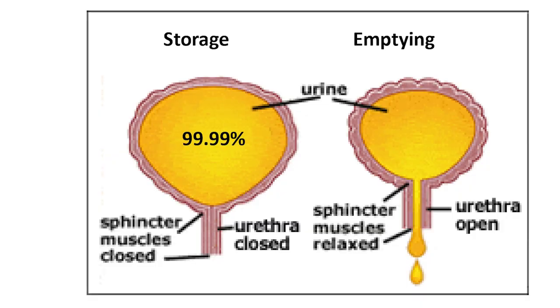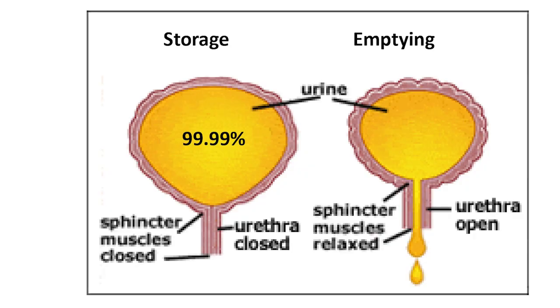The bladder has two functions: it stores and it empties. It spends 99.99% of its time in storage, keeping urine at low pressure without your awareness. When it reaches about three-quarters full, you become aware — that's called social continence. Urgency increases from there, the sphincter stays closed automatically, and emptying happens in about 20 seconds — all without you consciously thinking about it.